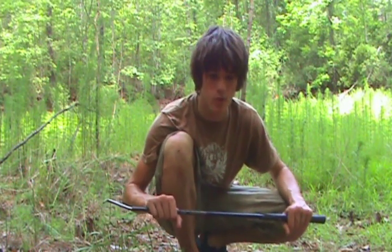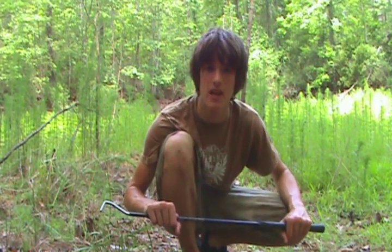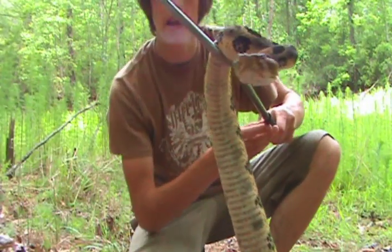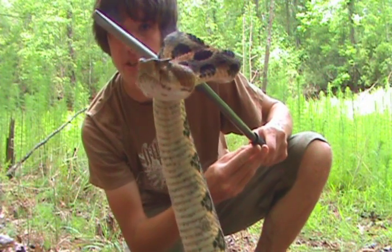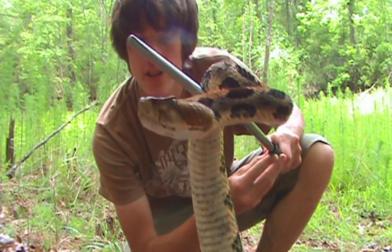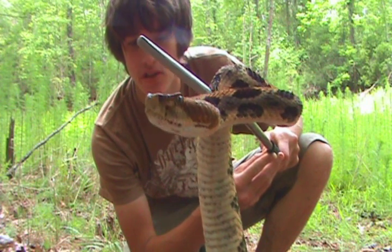What you saw on the camera is what is known as a canebrake rattlesnake, or Crotalus horridus. This is one of the three species of rattlesnake we have in North Carolina. We have the eastern diamondback and the pygmy rattlesnake, as well as these guys.